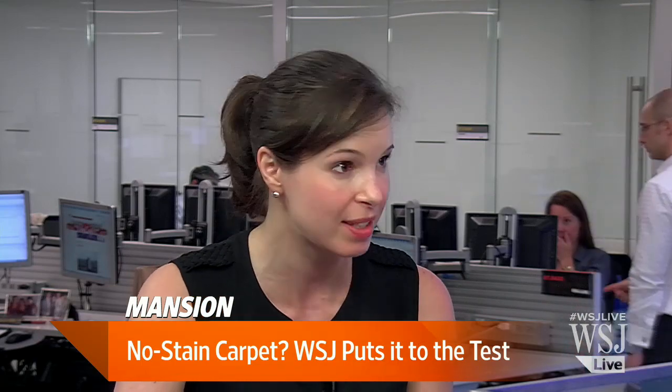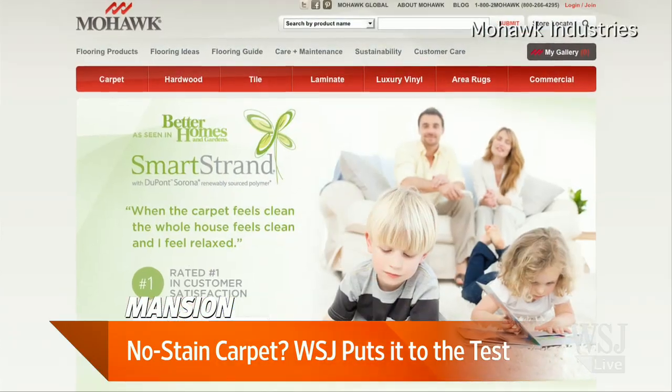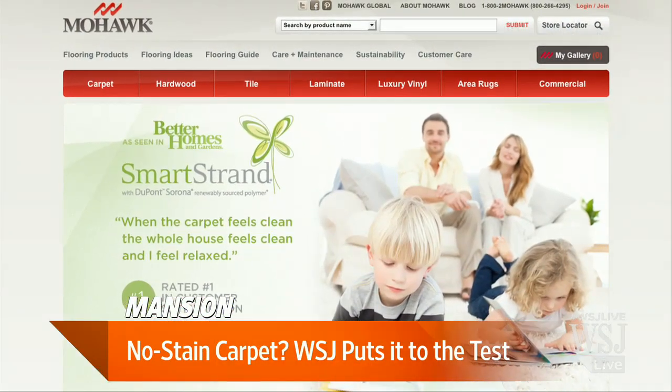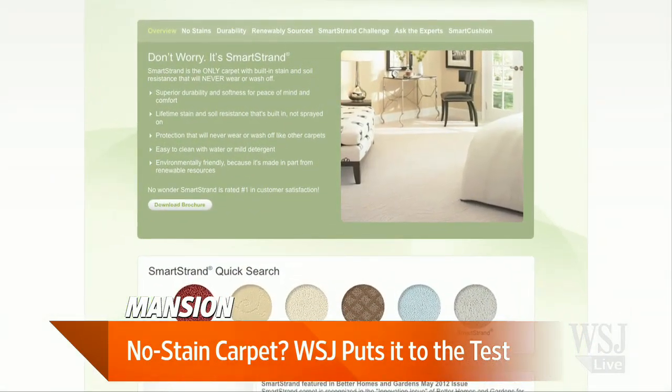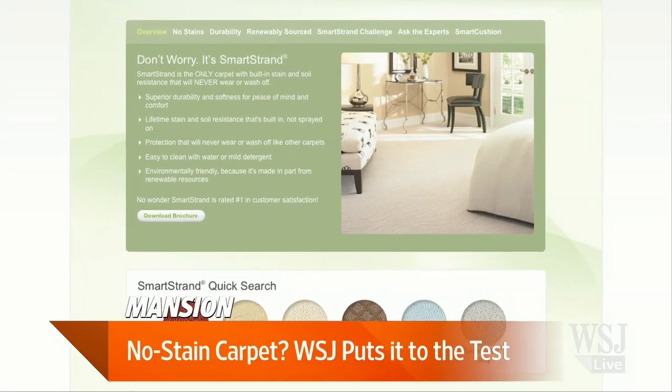There's a new material on the market — it's a subclass called Triexta. It's a plant-based polymer, and from what we're hearing it's sort of the best of both worlds. It's called Triexta, and it's right now exclusively marketed by Mohawk Industries under the SmartStrand brand. What's great is it has built-in stain protection and it's also very durable, combining the best of both nylon and polyester.